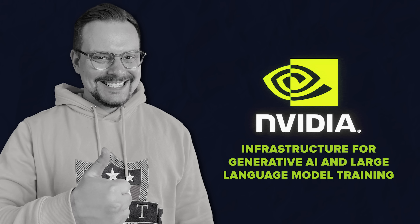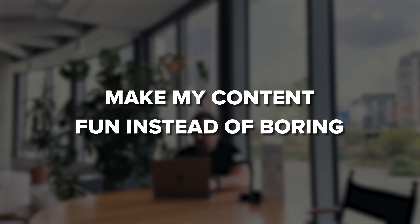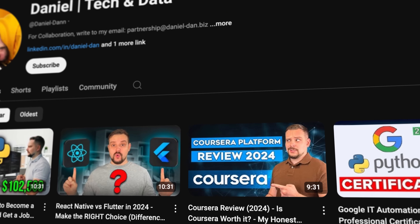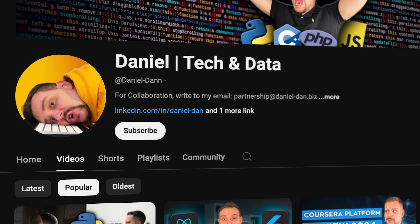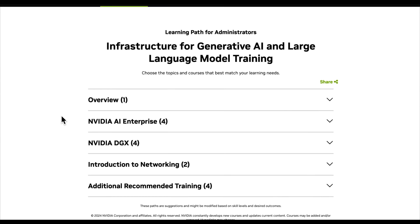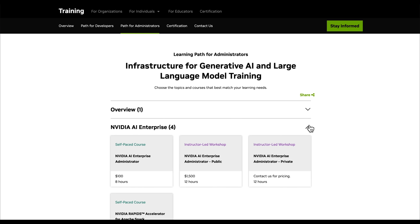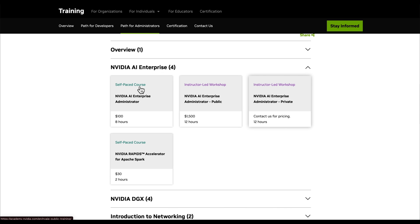Infrastructure for generative AI and large language model training — now let's check out the AI and LLM learning path for administrators. There are five sections in general: Overview, NVIDIA AI Enterprise, NVIDIA DGX, Introduction to Networking, and additional recommended training. And just as with the previous learning path, there are self-paced courses and instructor-led ones.